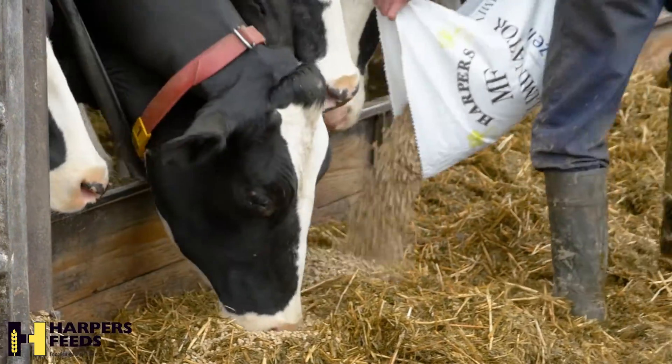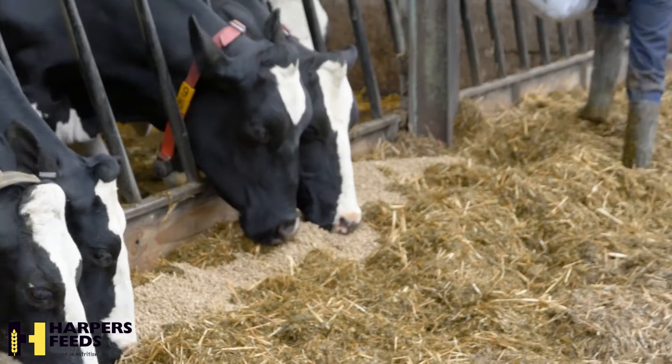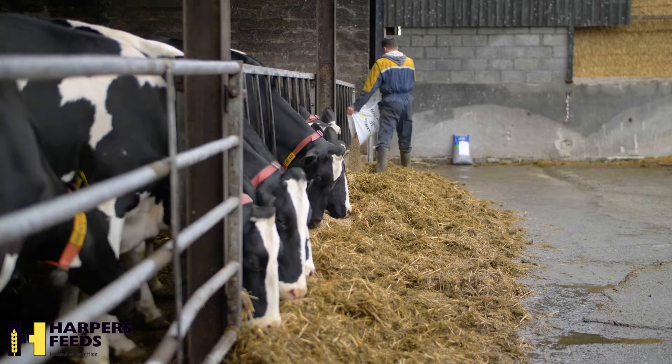Exillate works by binding calcium in the rumen, which triggers the cow to mobilise body calcium stores, meaning blood calcium levels are higher at calving.